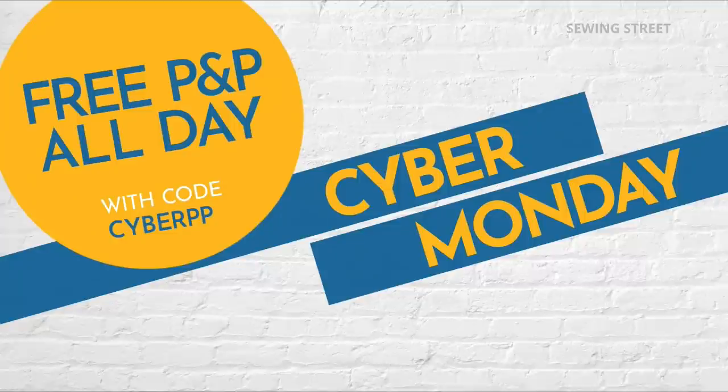You can use it more than once because it counts for the whole day, so every time you check out — and you can check out more than once, which we always do on Sewing Street — you will have to put that code in every time. It is free P&P all day to celebrate Cyber Monday, that's why I've got lovely black balloons behind me.